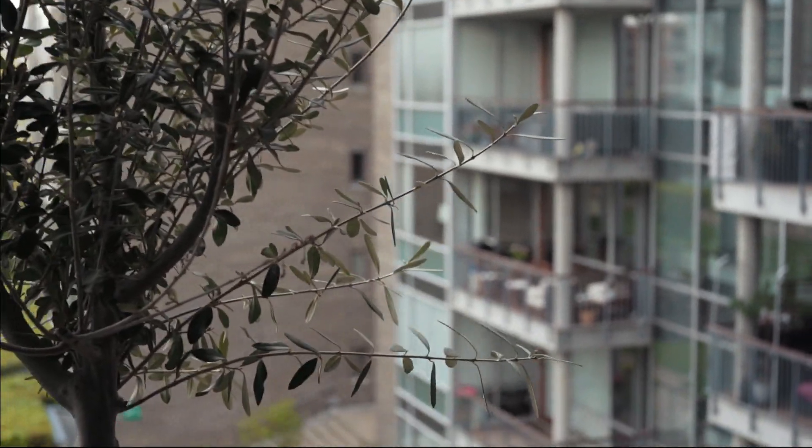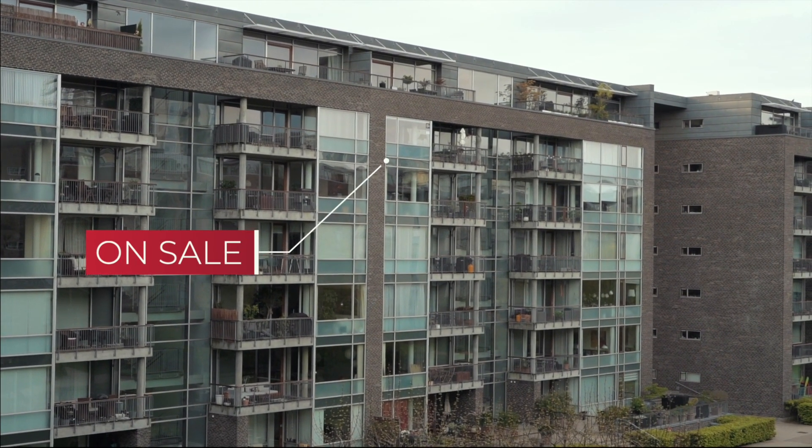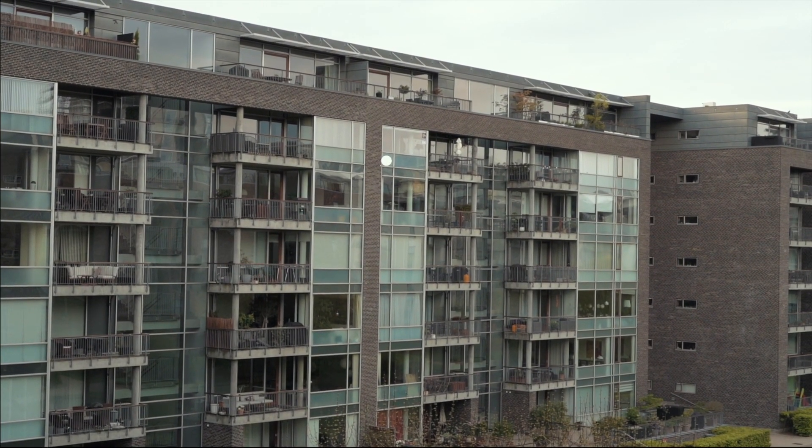Fast forward to May 2021, and I could see up there from my own balcony that the same place is up for sale again. When I saw the place was up for sale, I went to Boliga, I went to Boligsiden, because I was curious to see how does it look now, how much are they selling it for — just for curiosity, to compare before and after.